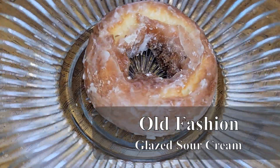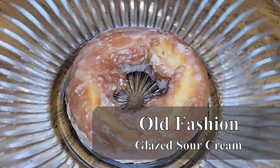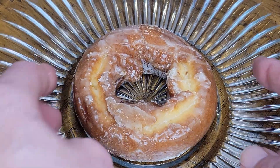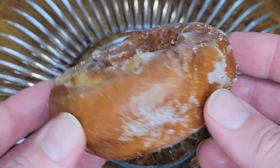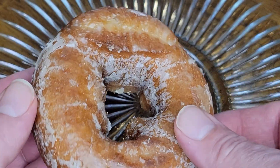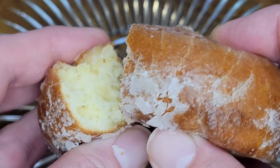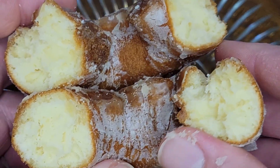Next up is the Glazed Sour Cream Old Fashioned — a beautiful golden brown with a nice glaze on it. I was really hoping for an amazing texture to match such a great look, but unfortunately it was a little too dense for me. The cake on these should be creamy and soft from the sour cream, but the cake felt stiff and a bit spongy. The flavor was good and it was cooked nicely, but the texture just kind of threw me off a bit.